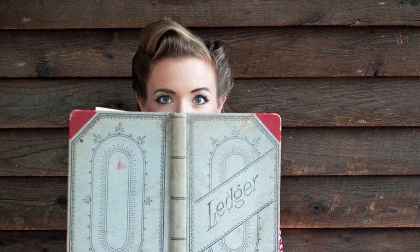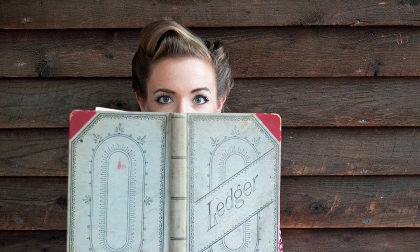Here I am just reading away. My shoes are not vintage — I didn't plan on that — but this is more of an easygoing, relaxed type of photo shoot, so I thought they looked good with the dress.